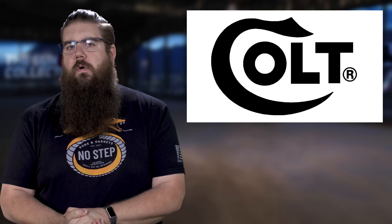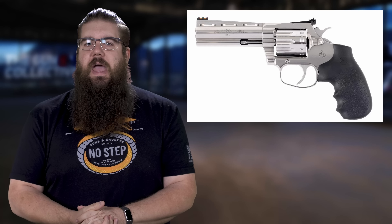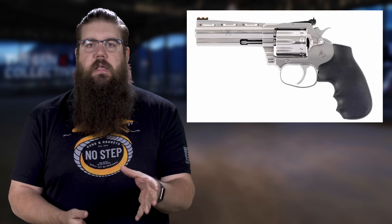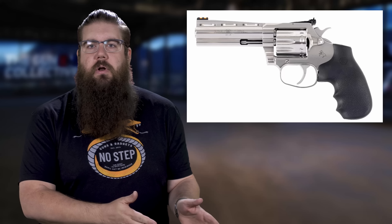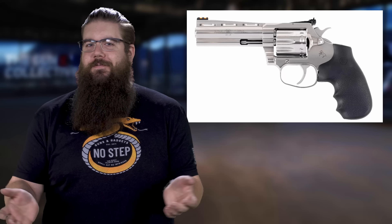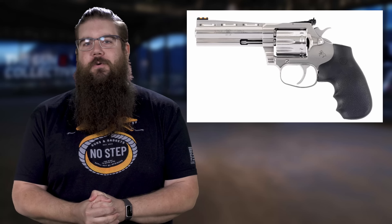Colt also has a new revolver out. It's called the King Cobra Target and it's chambered in .22 Long Rifle. You'll be able to get it in either a 4 or 6 inch barrel version and it'll hold 10 rounds in the cylinder. Pricing for that gun isn't available since the gun hasn't even hit Colt's website yet. Why would you release a gun and not put it on your website? So let's just make it up — leave a comment below with the MSRP of the new Colt .22 wheel gun.